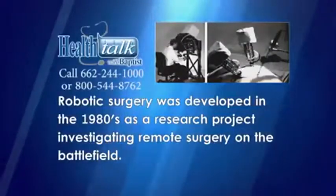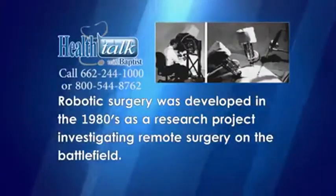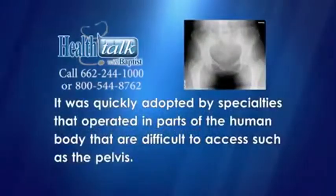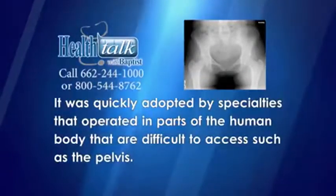Robotic surgery was developed in the 1980s as a research project investigating remote surgery on the battlefield. In 1999, the FDA approved the robot for laparoscopic surgery. It was quickly adopted by specialties that operated in parts of the human body that are difficult to access, such as the pelvis.